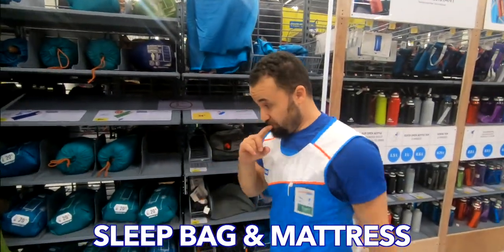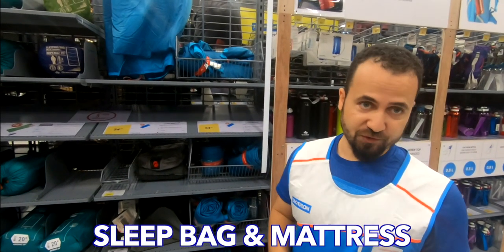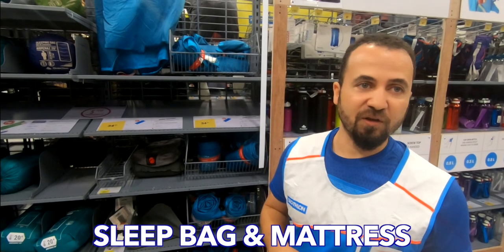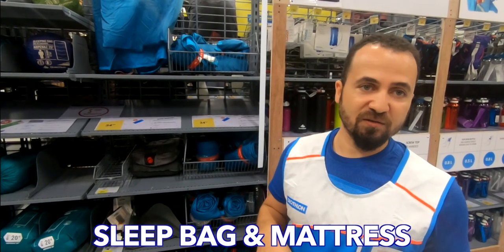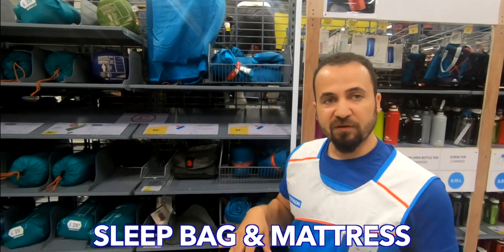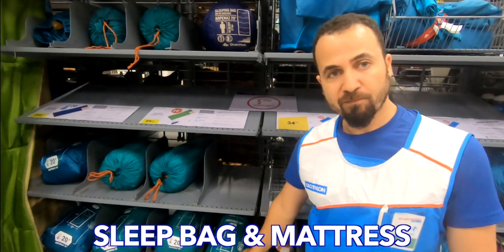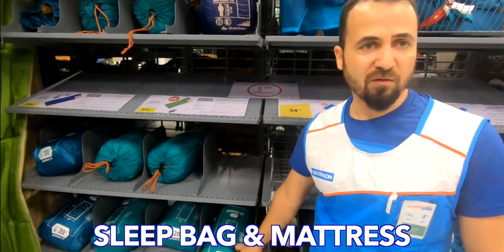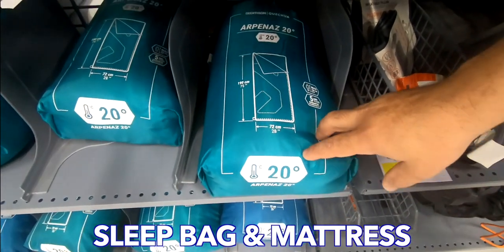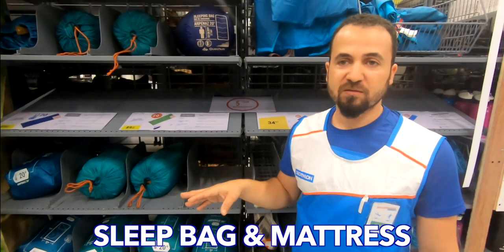You have the 20-degree sleeping bag, which is common here. The good thing with this sleeping bag is that you can open it like a square shape — it's not the mummy shape. You can use it as a blanket later on. So this is really practical, and you can find it useful not only for camping but even in your home. We have the 20-degree, the 15-degree, and the 10-degree versions — all the same square shape.